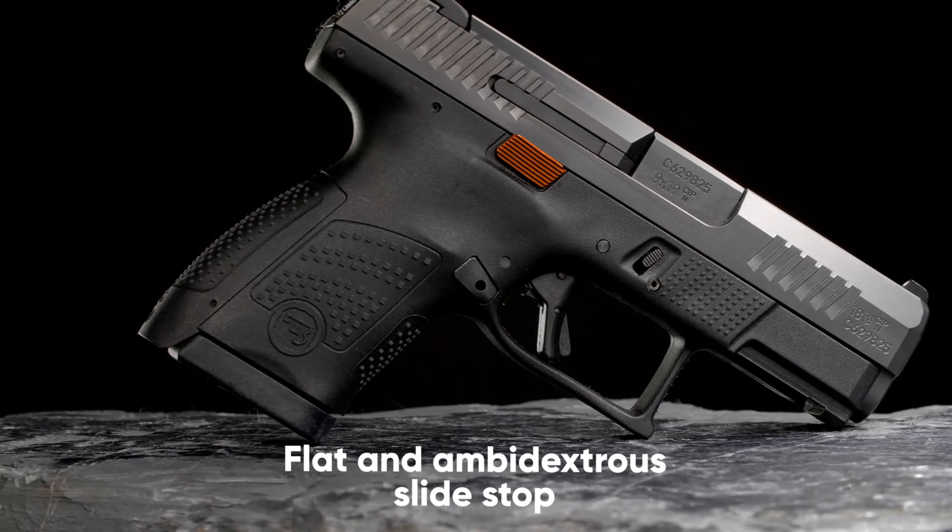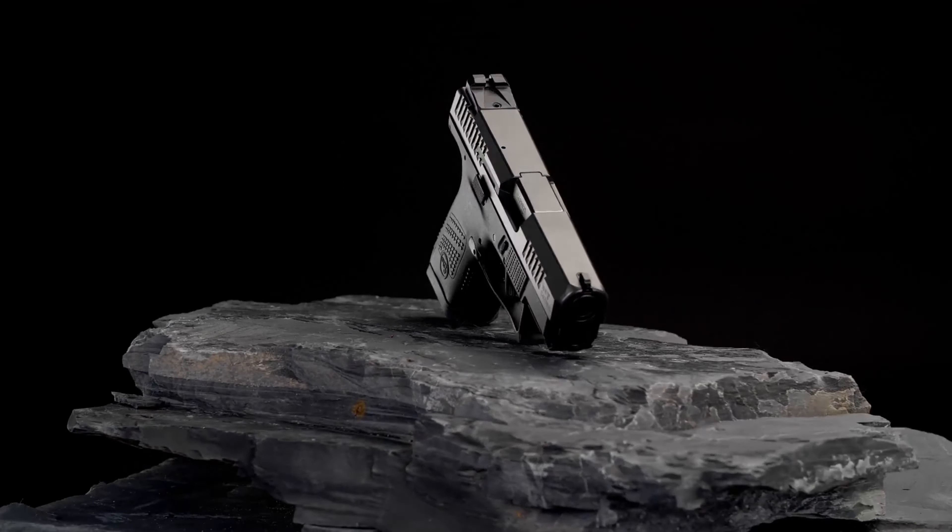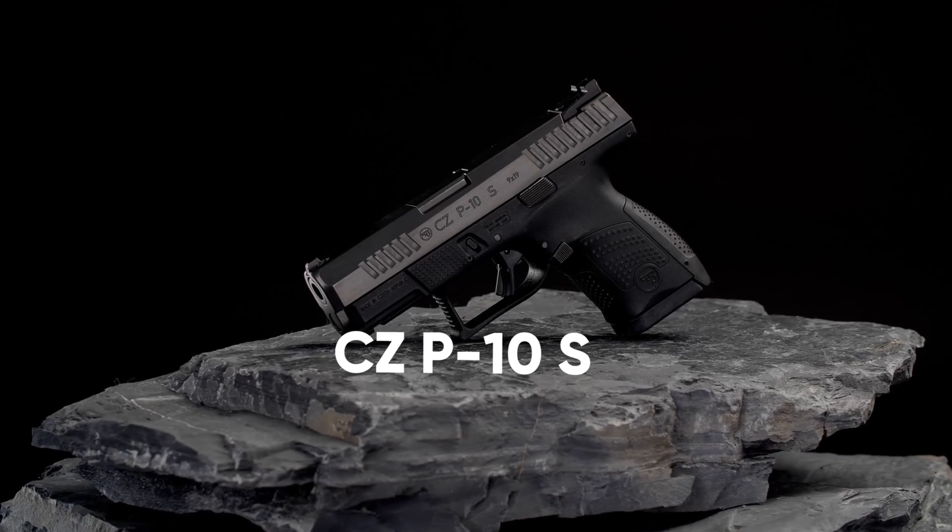Its rear sights and viewfinder have been updated for enhanced accuracy. The P10S excels in concealed carry, offering reliable, fast handling, and accurate performance for personal and home defense.